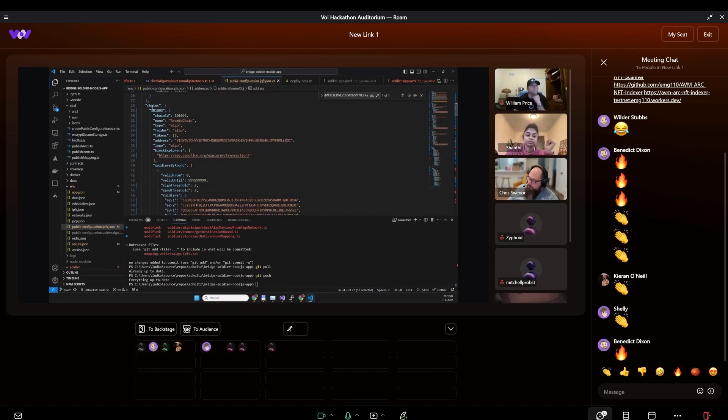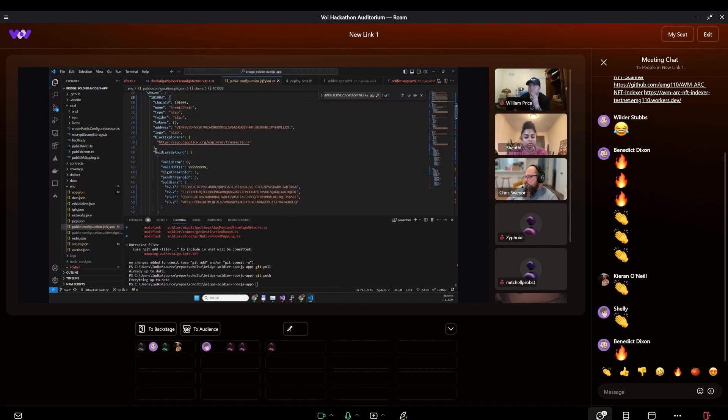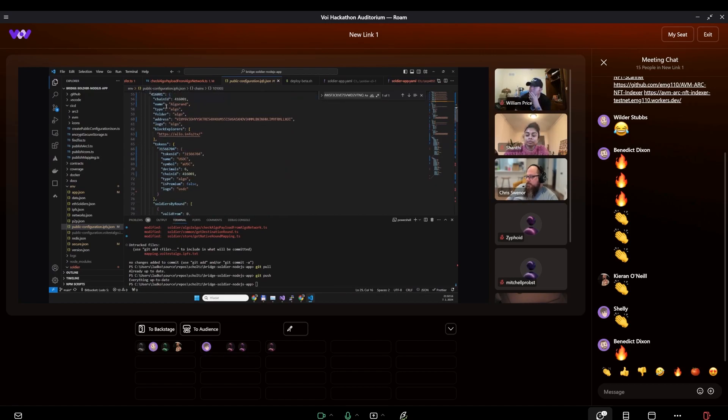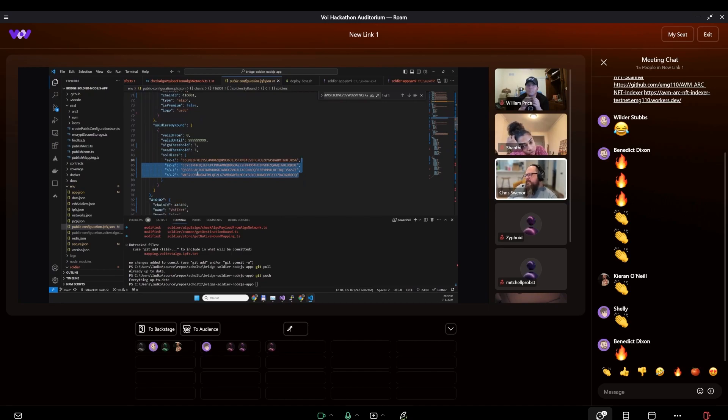The claims are mainly for EVM. The Oracle address, where the Oracle data is stored. And some address where soldiers communicate. Then there are chains — there is the Aramid chain, it doesn't have any tokens at the moment. Then there is the Algorand chain, which has only USDC configured. And the soldiers at the current round are these four addresses — these are the signatories.